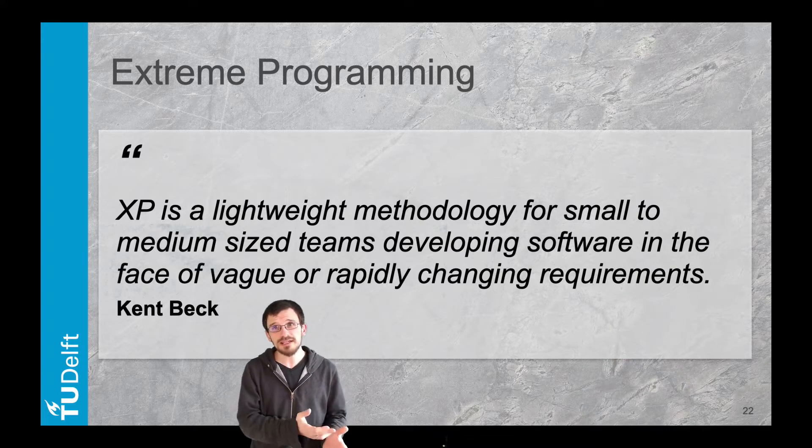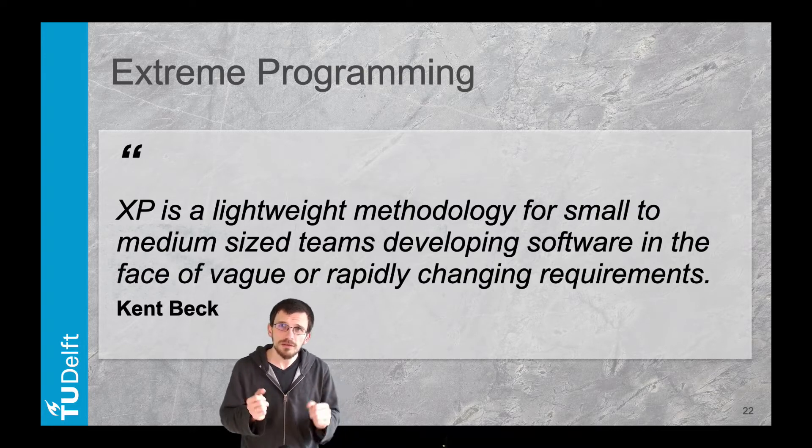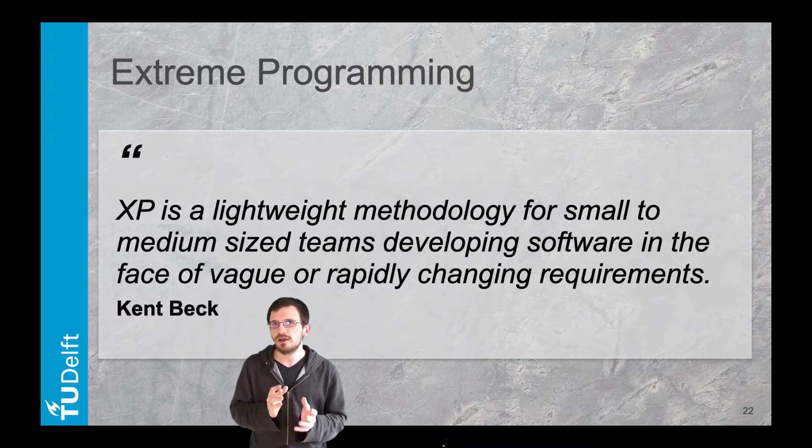As the name of the approach suggests, extreme programming takes good practices from software engineering and pushes them to the extreme. However, these practices are still very much valid outside of the approach, so let's look at a few of them.